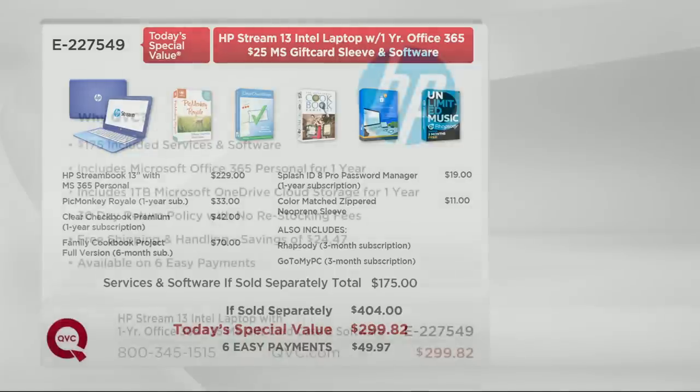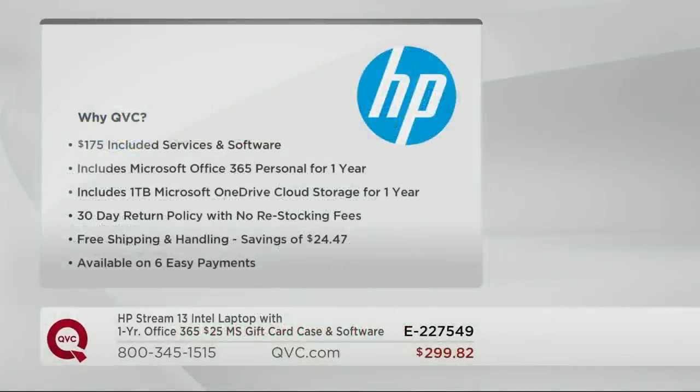So why at QVC? You're getting those $175 of included services and software. You're getting Microsoft Office 365 personal use for one full year. You get one terabyte Microsoft OneDrive cloud storage for one year. 30 days to return it at QVC with no restocking fees. Free shipping and handling saves you $24.47, and it's available on six easy payments. Whether you want blue or magenta, we have it.